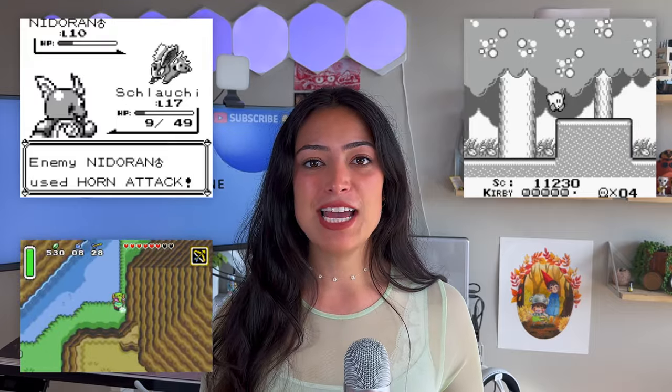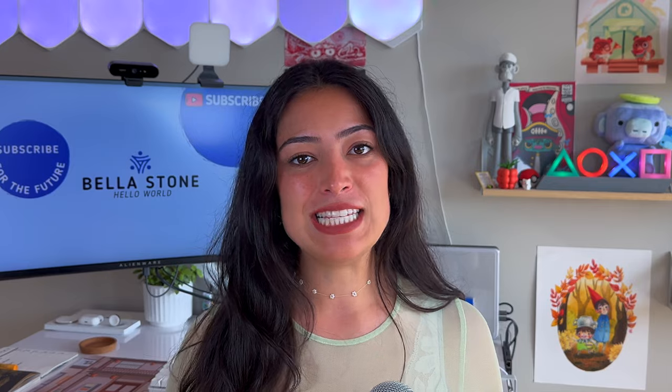Remember those thrilling hours immersed in Game Boy classics like Pokémon, Kirby's Dream Land, and Zelda: A Link to the Past? Imagine resurrecting those childhood favorites with pixel-perfect modern innovation — colors that pop and nostalgia that's going to transport you back in time. The Analog Pocket is that time machine.